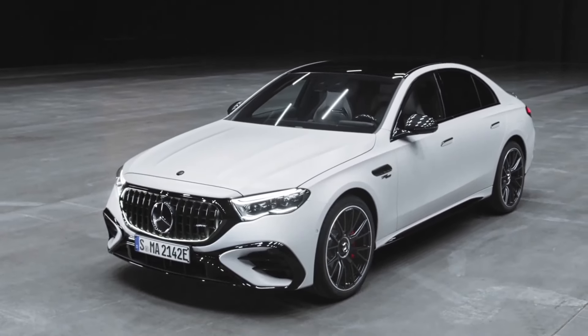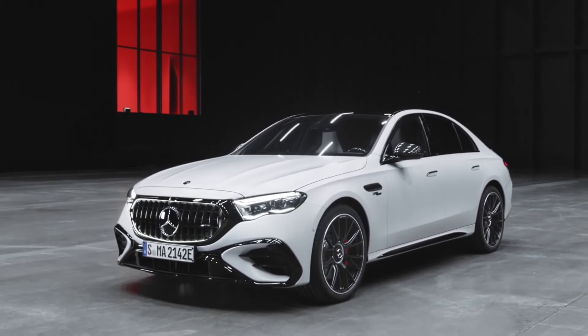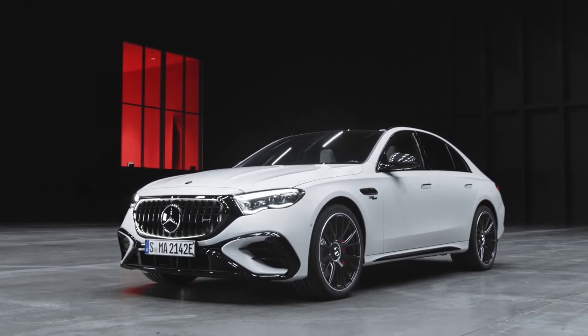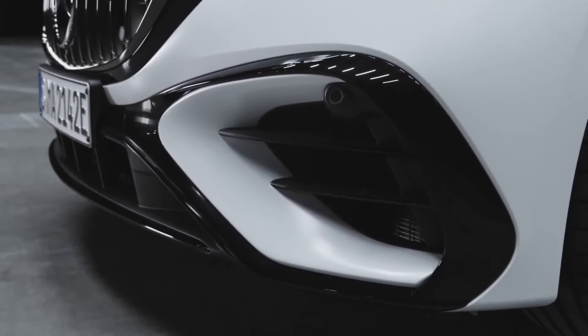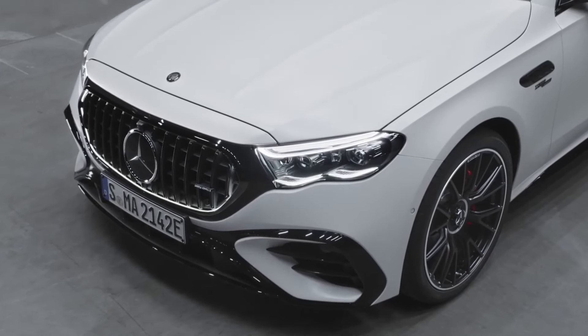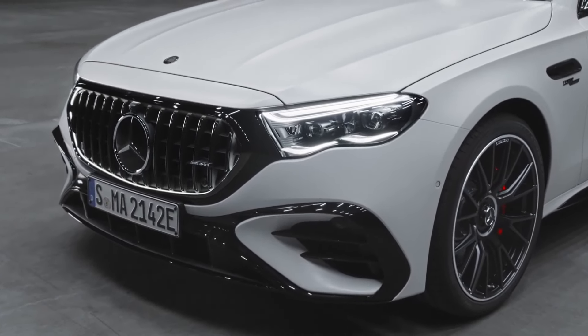The 2025 E53 Hybrid introduces several upgrades over its predecessors. The highlight is a new plug-in hybrid system that combines a 3.0-liter inline-six turbocharged gas engine with an electric motor integrated into the transmission. Together, they deliver a total output of 577 horsepower and 750 newton-meters of torque, up to 604 horsepower with the race start function engaged.